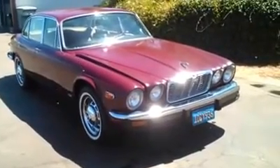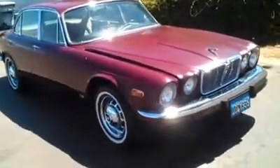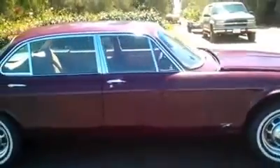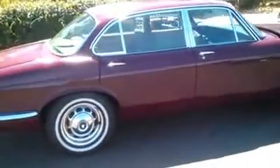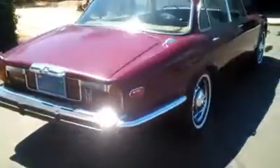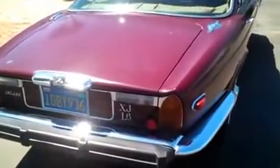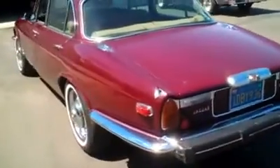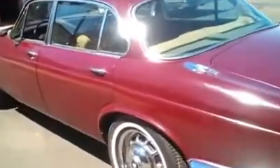We have a 1976 Jaguar. Beautiful car. Look at that — this thing is gorgeous. Straight body paint. It could use a little wax, I could definitely use a wax. Look at that, man, look at that chrome on that. Beautiful, beautiful, beautiful.